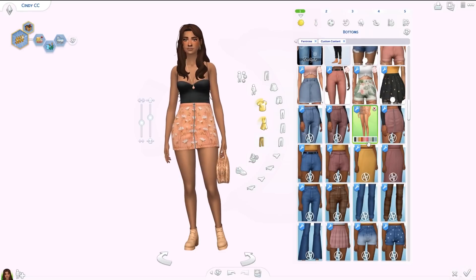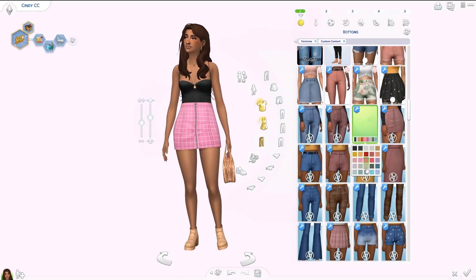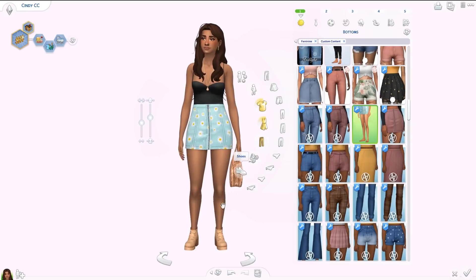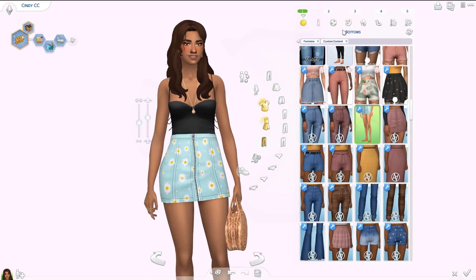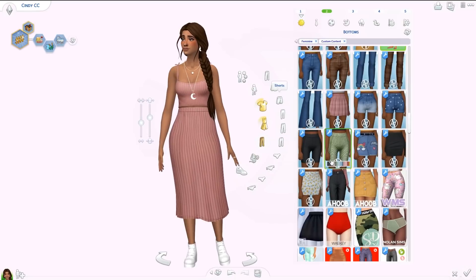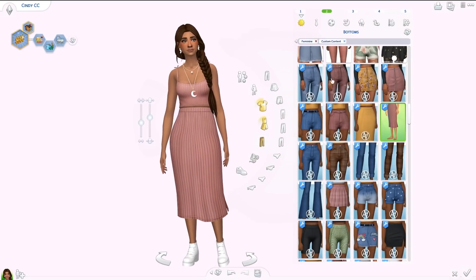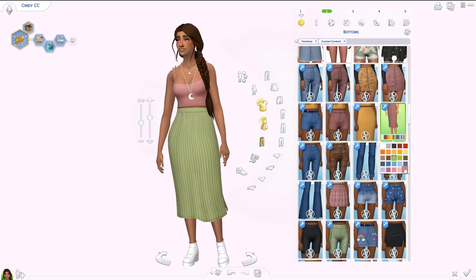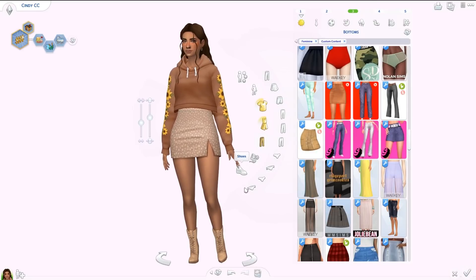Moving on to bottoms — the first skirt is from an A&A collection, the Jessica skirt. I picked it because of the patterns — so many really fun and stunning ones, like one with daisies. It has a zipper in the front and is high-waisted. From a different A&A collection we have the Talia skirt — one of my new favorites. It's a midi skirt, high-waisted, and I love the texture. The texture is everything, and the color palette is amazing.